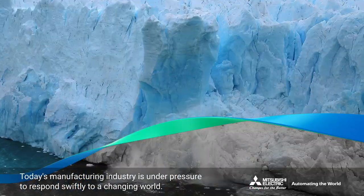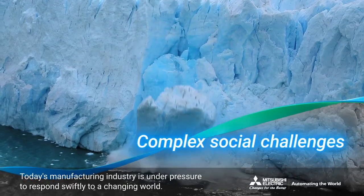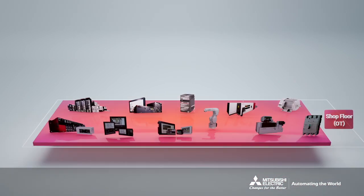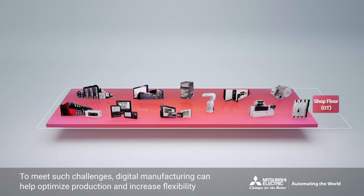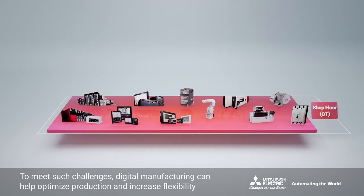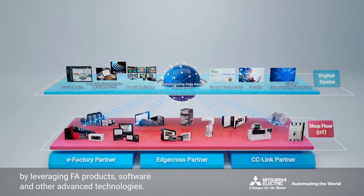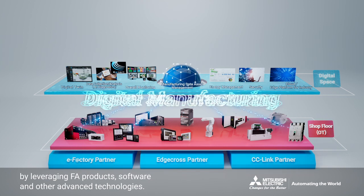Today's manufacturing industry is under pressure to respond swiftly to a changing world. To meet such challenges, digital manufacturing can help optimize production and increase flexibility by leveraging FA products, software and other advanced technologies.